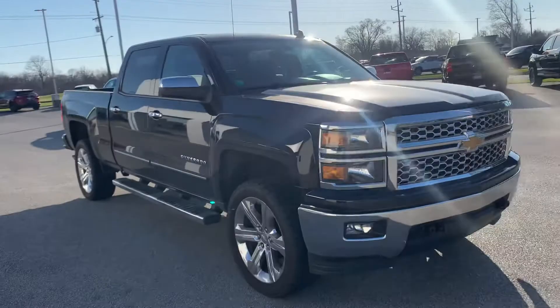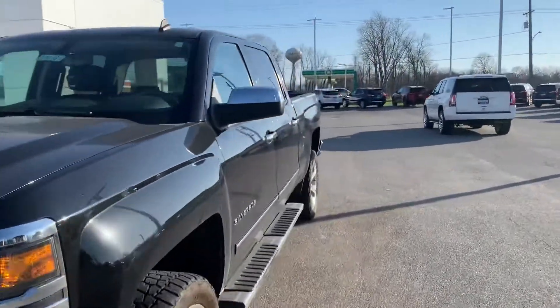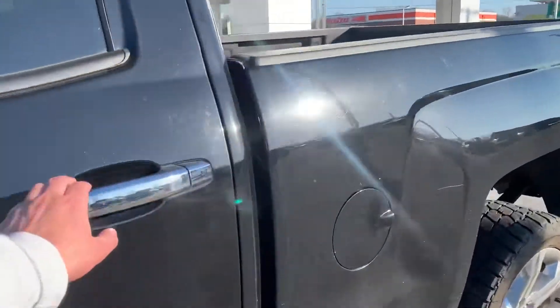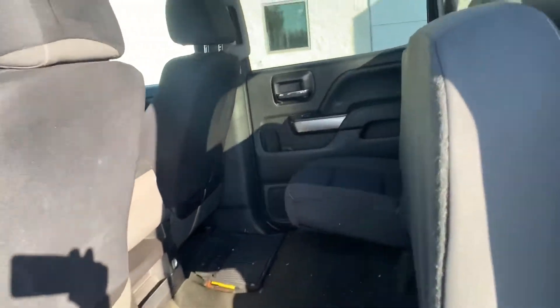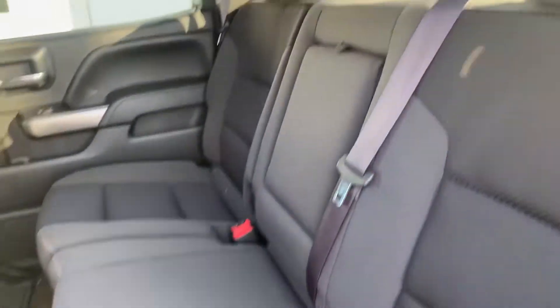The reason he traded it in was he went to a 2500 diesel. He originally wanted one of those when he bought this one, but kind of wanted to hold out just because they're a bit pricey — wanted to make sure he had all his ducks in a row before he did. So we do have the cloth interior.